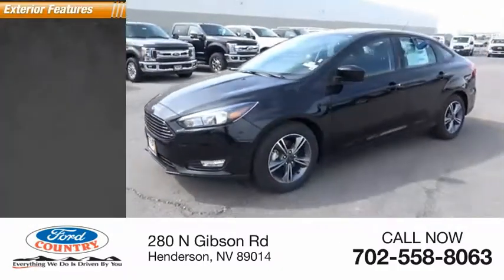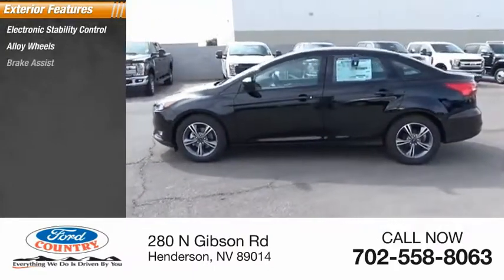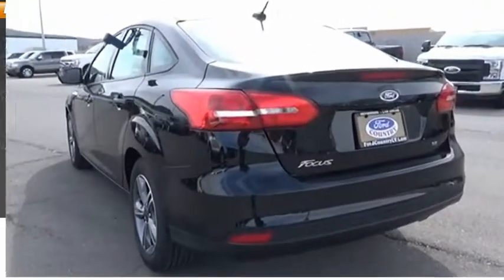Here are some of this vehicle's great options: electronic stability control, alloy wheels, brake assist, traction control, remote keyless entry, speed control, fog lamps, rear window defroster.